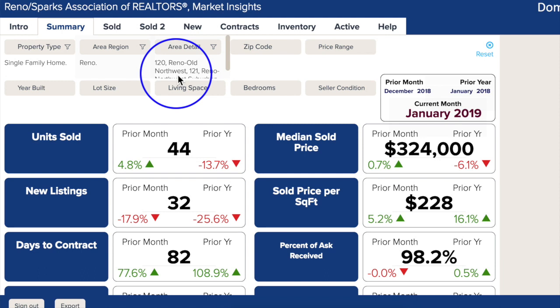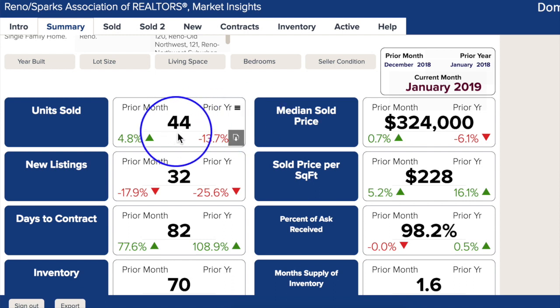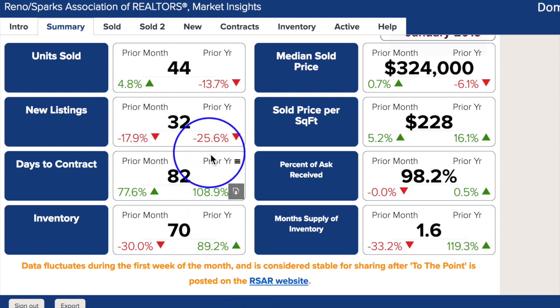Here we are inside Market Insights looking at just the 120 and 121 pocket. The Northwest Reno area of Somerset and Del Webb skewed some of these numbers, so we wanted to match things up a little bit better. In January 2019, units sold were nearly identical to December 2018, only down a couple of units from the prior year. Median sold price is only down a couple thousand from the previous year but up very little from the previous month. Even with the slight change in median price, the percent of asking price received is steady at 98.2%. New listings are down 20% from December, leaving only 70 units in current inventory — which is a whopping 90% more than last year. The short supply could be caused by the high demand for housing near the University, and higher prices in the Somerset area are driving buyers into the Northwest suburban area.